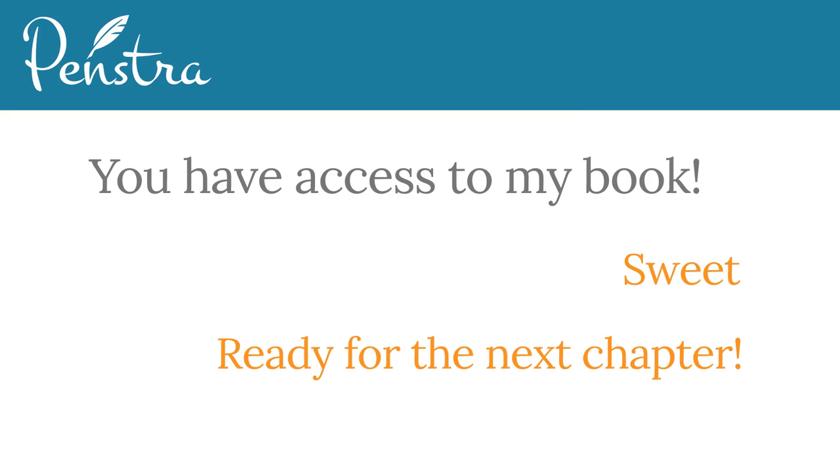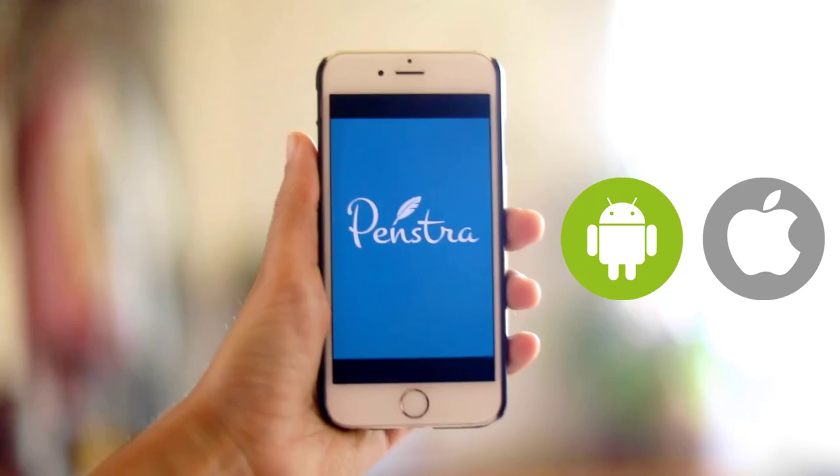Even your reader's feedback shows up in your tool right next to the paragraph they commented on. I didn't mention readers? If you want, you can privately and securely share your work in progress with whomever you choose. They will be able to send you edits, insights, or cheer you on right from the Penstra mobile app. And yes, we writers need cheering on.